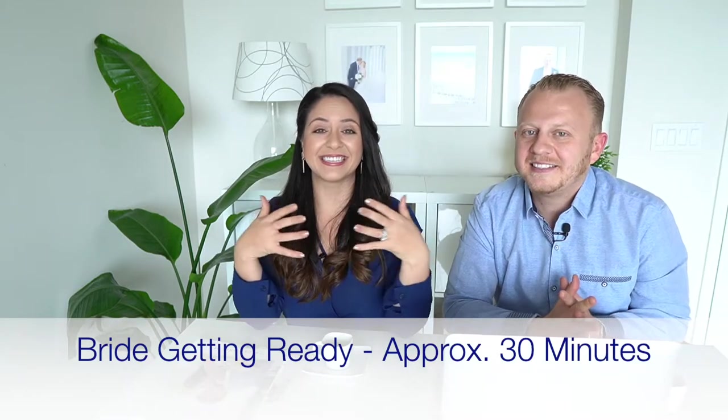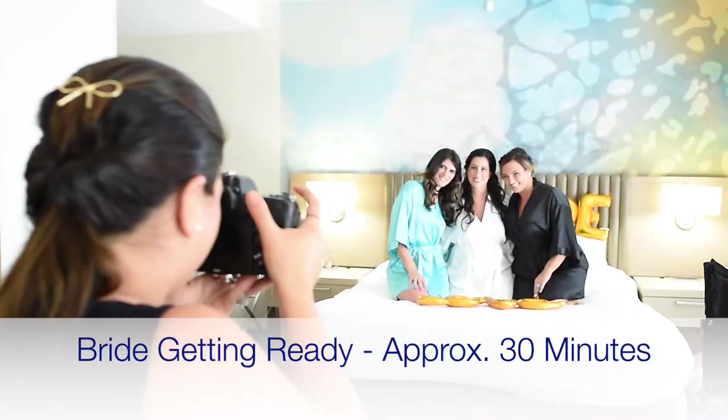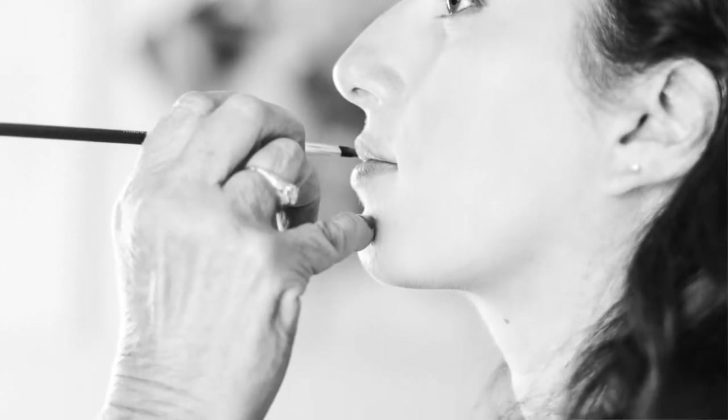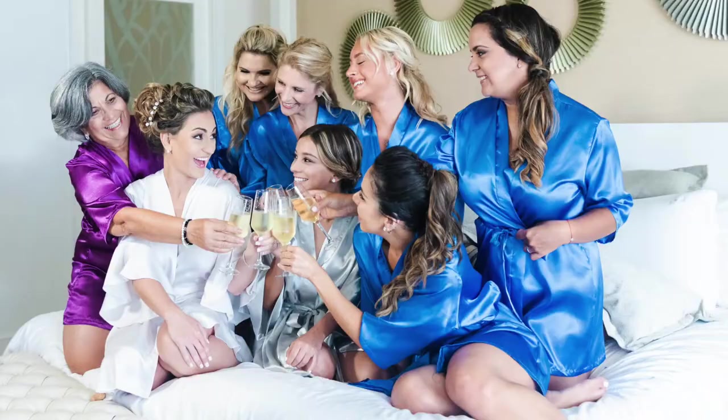Another part of the wedding day is the getting ready stage, and this is a lot of fun. It goes anywhere from candid to posed photos — makeup, the celebration of the bride and bridesmaids with their matching robes, balloons, confetti, and champagne. It's just so much fun to photograph.